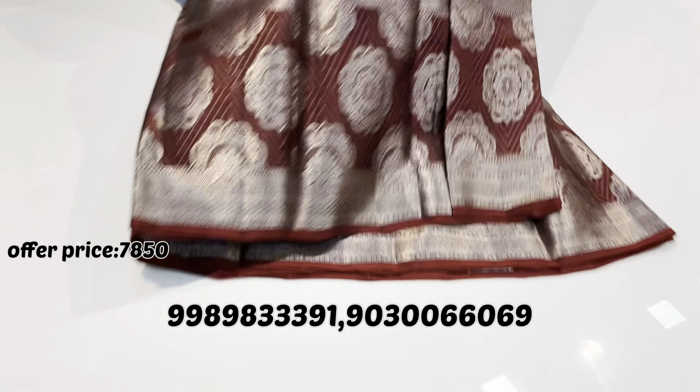The top border is just like the bottom one, but the bottom one is rich — silver weaving. The blouse part is plain, just like the sari border. This is sari number 6. The prices are the same.